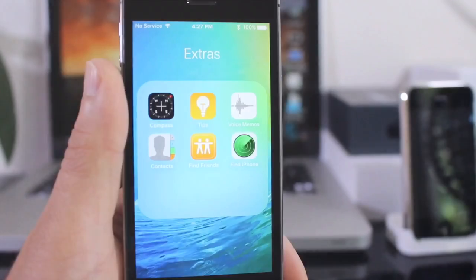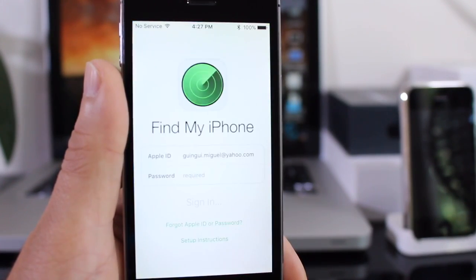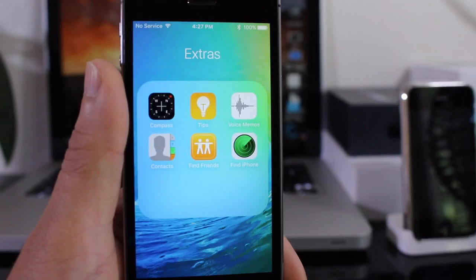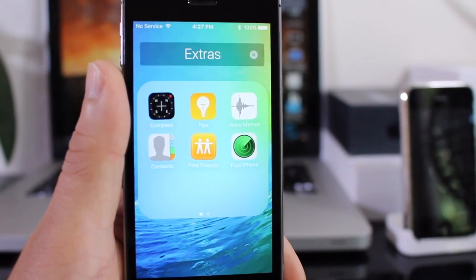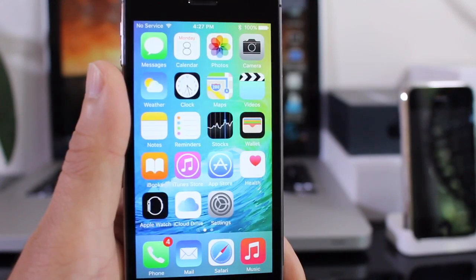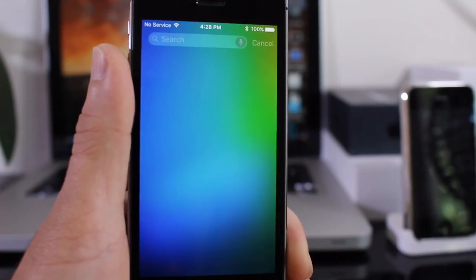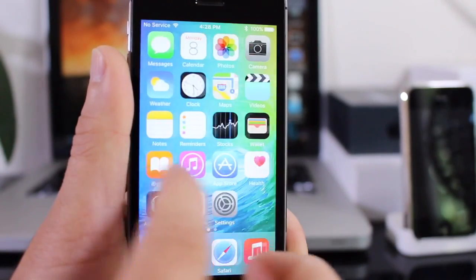Another thing to notice in iOS 9: the Find My iPhone application is now available as a default application. You can't really remove it from iOS — it's one of the native applications. So Find My iPhone is now one of the native apps in iOS 9 as well.